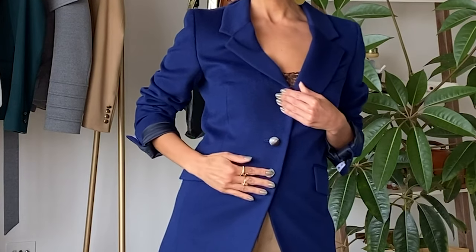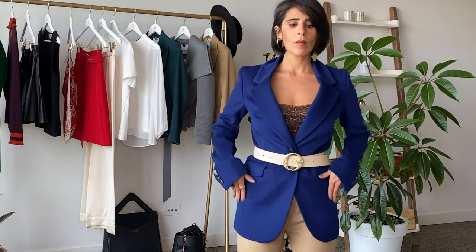Therefore, look for a blazer that has detailed buttons, or one that actually follows your beautiful natural curves. Otherwise, grab a belt and just cinch in the waist.